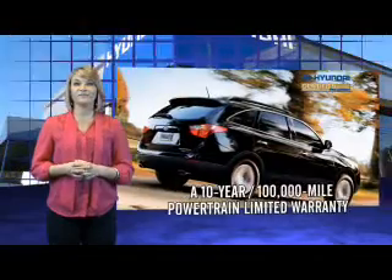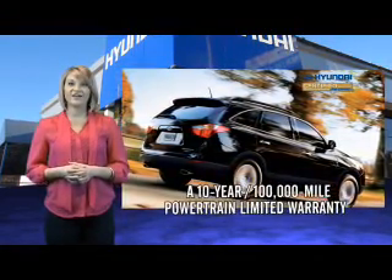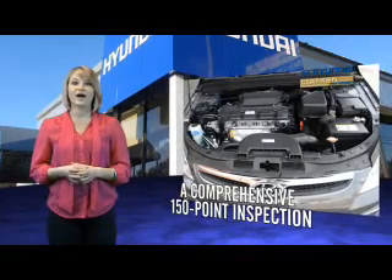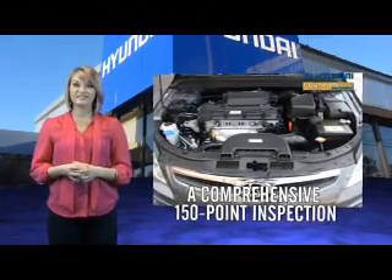Selecting a Hyundai Certified Pre-Owned Vehicle is the clear, confidence-inspiring choice. Along with great fuel economy, safety, style, and technology found in all Hyundai vehicles, you'll benefit from a 10-year, 100,000-mile powertrain limited warranty, plus the remainder of the 5-year, 60,000-mile new vehicle limited warranty.